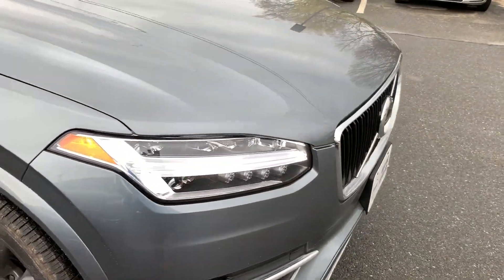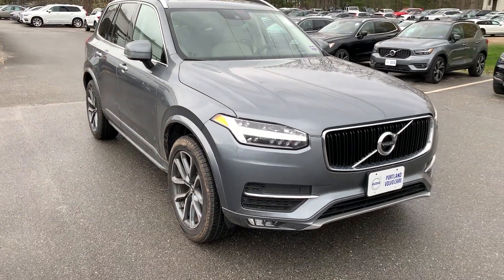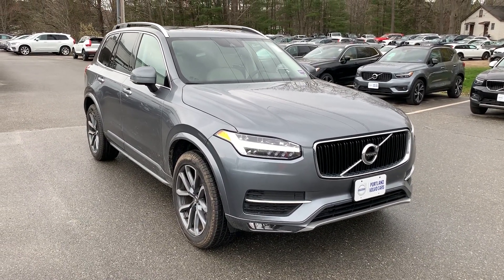It has LED Thor's hammer headlights and front and rear parking sensors. If you have any questions about this car, feel free to give us a call at 207-883-5568, or find us on the web at portlandvolvo.com. Thanks so much.